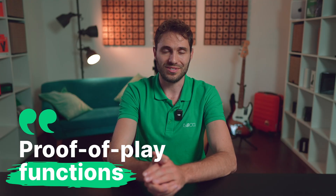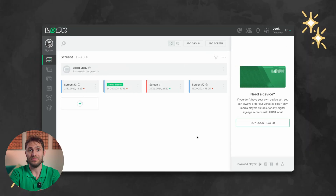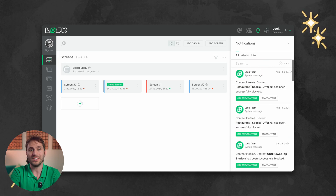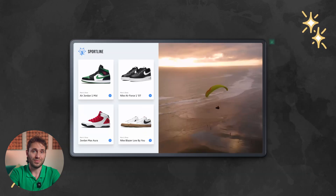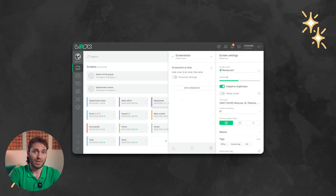The next key criterion is the presence of proof-of-play functions. Users should be able to remotely check the status of their screen network at any time. Management systems offer visual indicators such as online/offline screen status, alerts about unfavorable events like content not loading, and corresponding notifications sent to the user by email. Finally, a real-time screenshot feature lets you check exactly what is being played at any given moment.